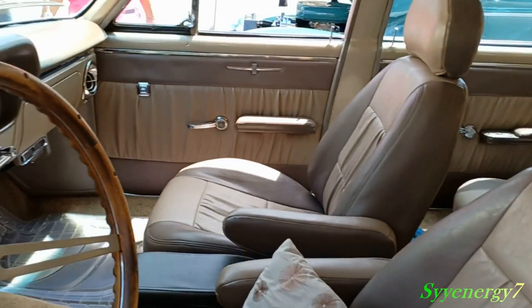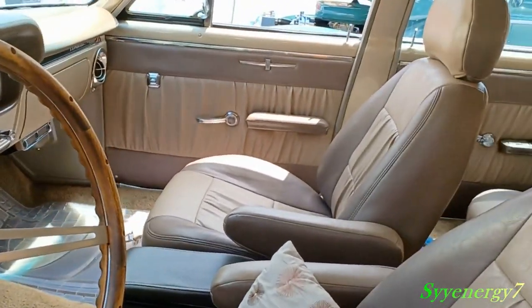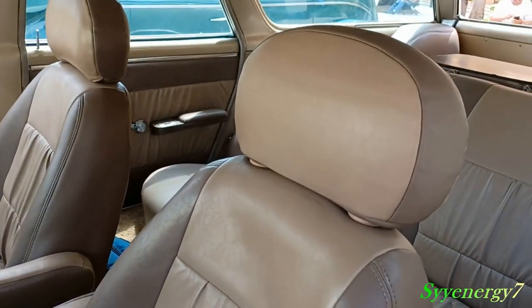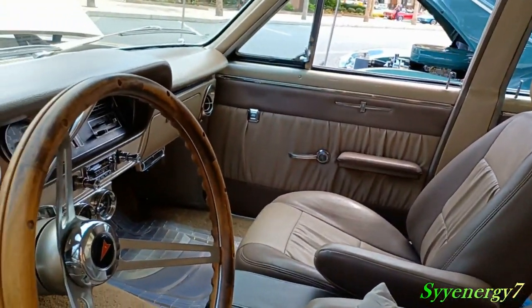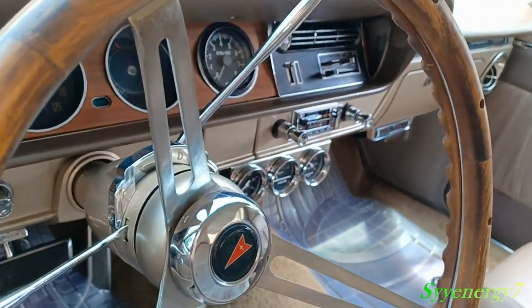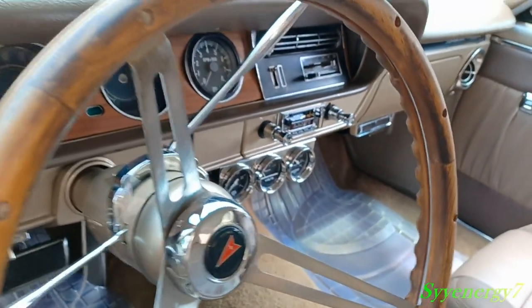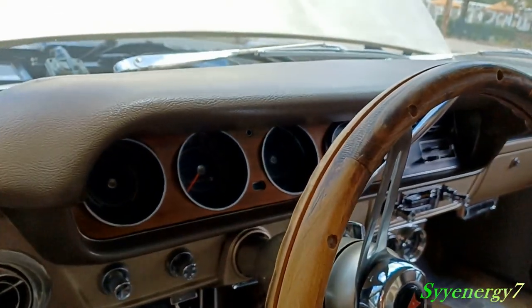I don't know if it's a six-passenger or nine-passenger, but it might be a six. Either way, you get in this thing and you're not cramped at all. Plenty of room to seat three people in back, ashtrays in the back, power windows all the way around, air conditioning, and a gauge package under there — probably oil, volts, and amps — plus your tachometer.